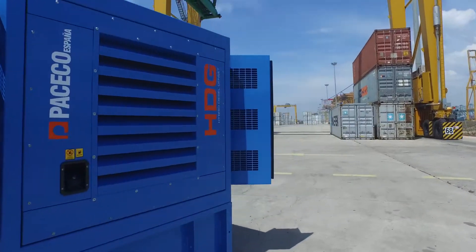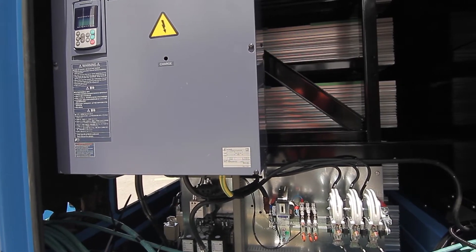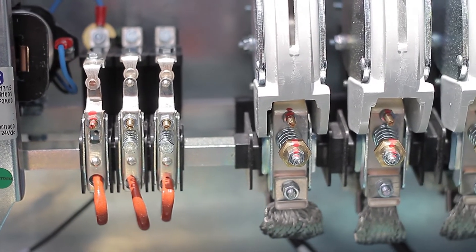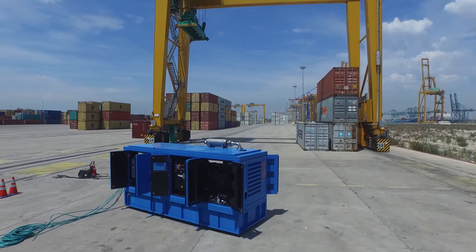The whole plant is monitored by an onboard CMS system that provides HDG operating status, fault finding, component condition, and allows for customizing parameters and commissioning, with different password levels according to different user profiles.